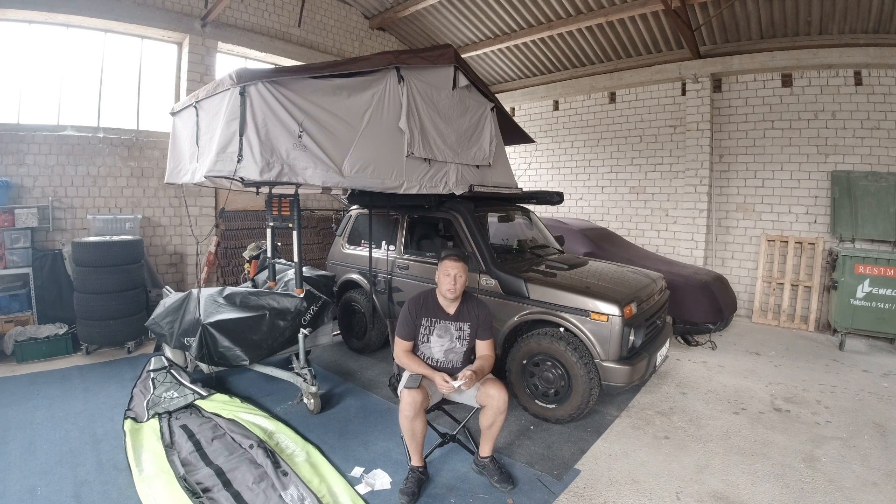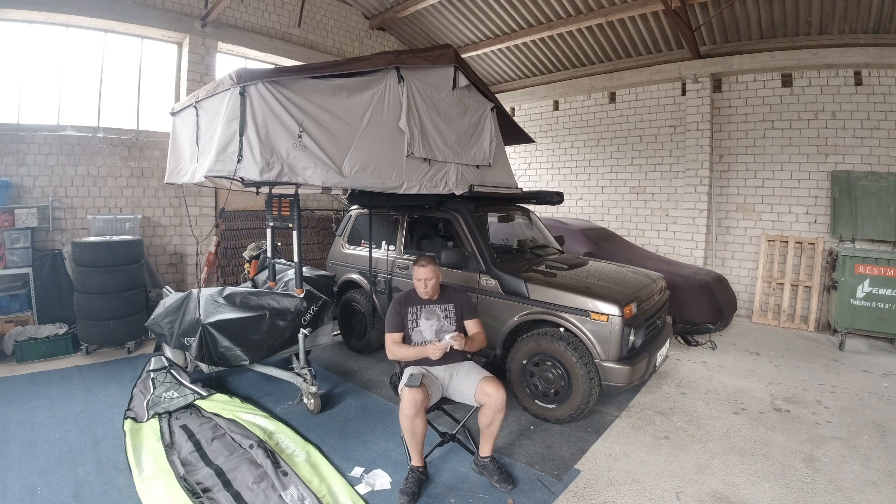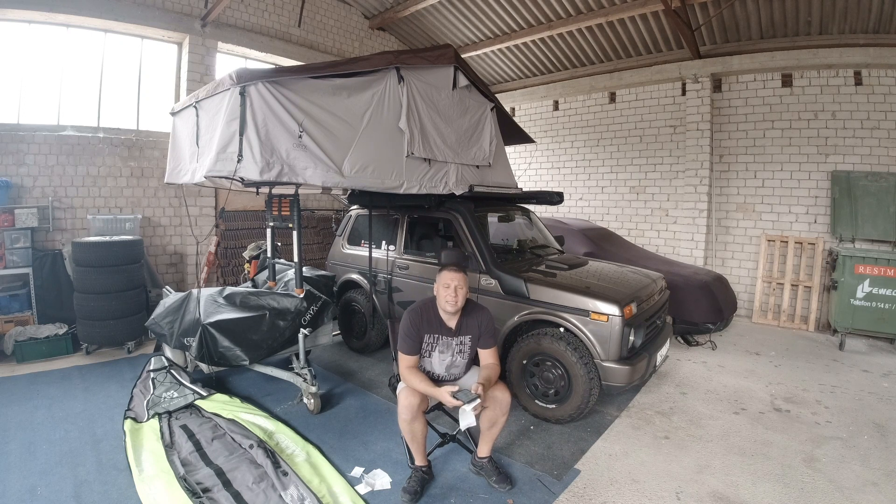Der Lader ist jetzt furztrocken – ich bin auf dem letzten Liter angekommen und habe seitdem nicht mehr getankt. Einen fehlt noch: bei einer Tankstelle kriege ich keine Quittung, da habe ich mir das abfotografiert – das wären nochmal 33,81 Liter. Also habe ich in dieser einen Woche, bei etwas über 2600 Kilometern, insgesamt 215 Liter Sprit verbraucht.